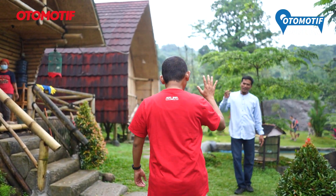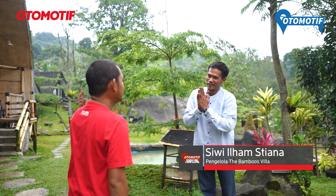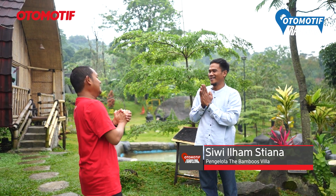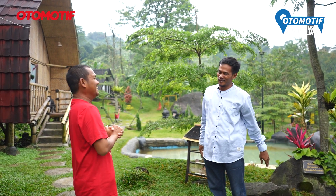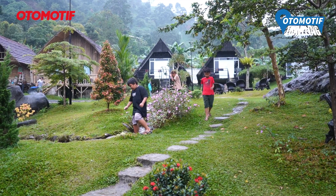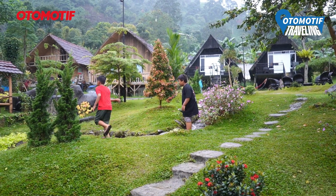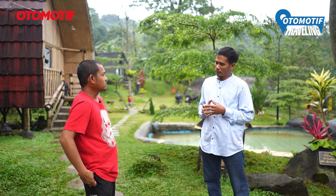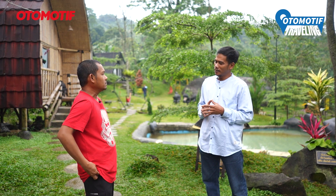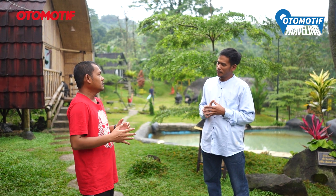Halo Om Siwi, apa kabar? Selamat sore, selamat datang di The Bambu Sedila Sentul. Om Siwi, bisa tolong jelasin dong konsepnya The Bambu Sedila ini apa? Konsep The Bambu Sedila adalah tempat homestay keluarga — teman-teman bisa kumpul di sini, melakukan kegiatan aktivitas outdoor bersama. Jadi keluarga main-main di sini. Emang pengunjung bisa ngapain aja di sini?